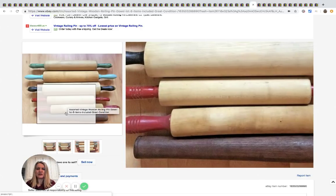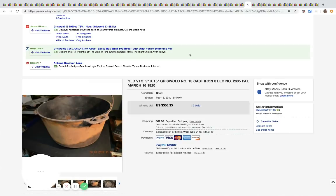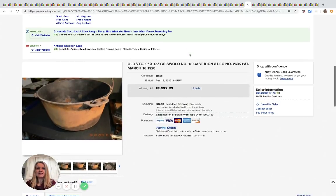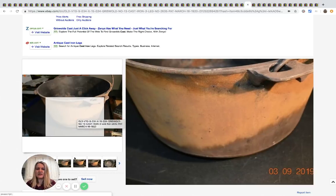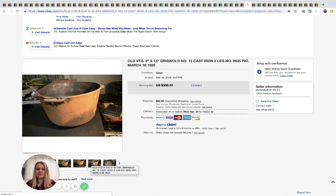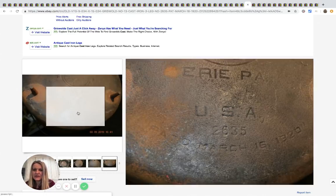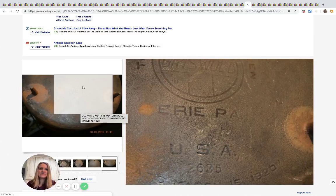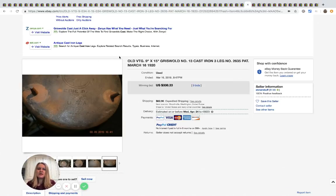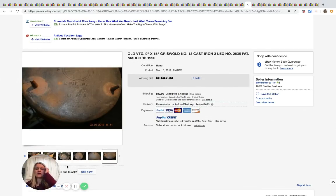That doesn't even really look like a rolling pin — or a bat either! Here is an old Griswold cast iron three-legged pot. It is not in great shape — pretty beat up — but it is from the 1920s, dated right on it. Even if these are not in mint condition, people still want them as decorative pieces. This sold for $338.33 with nine bids.